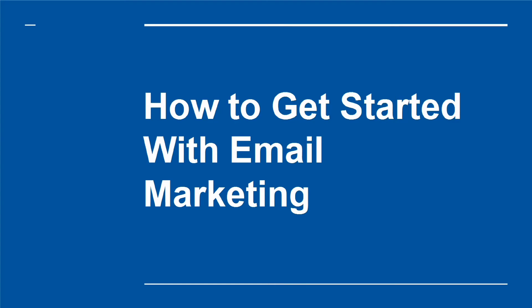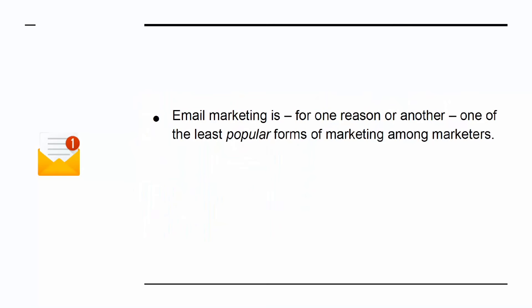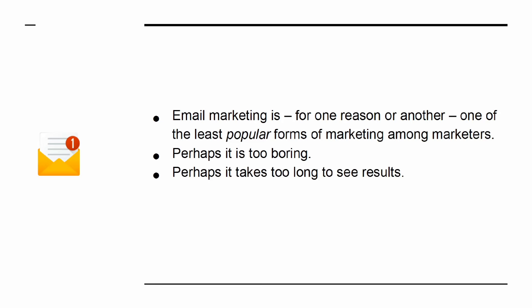How to get started with email marketing. Email marketing is, for one reason or another, one of the least popular forms of marketing among marketers. Perhaps it's too boring, perhaps it takes too long to see results, or perhaps it's unrelatable.